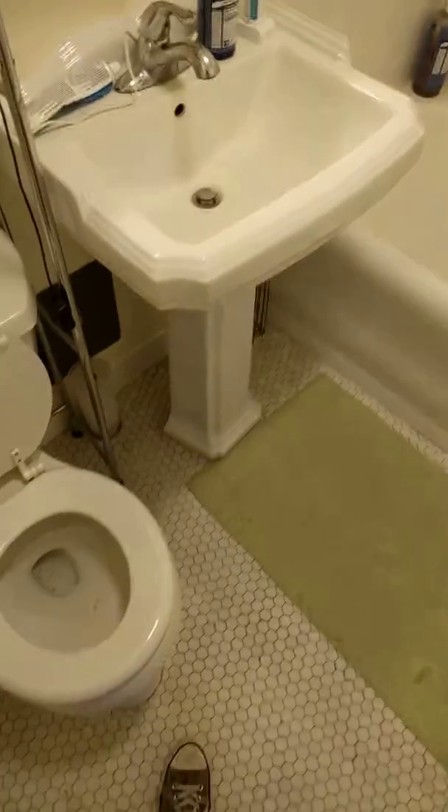And here's the bathroom — pretty standard bathroom I guess. That's it, time to move now.